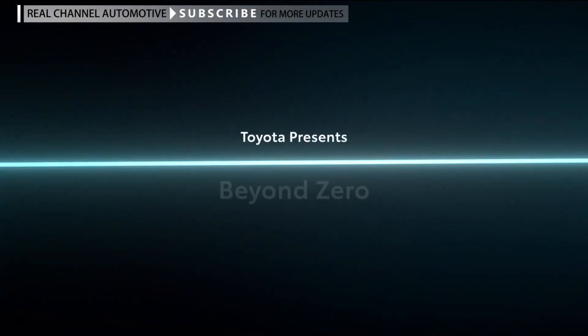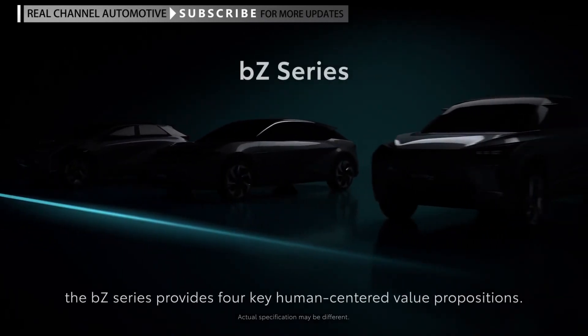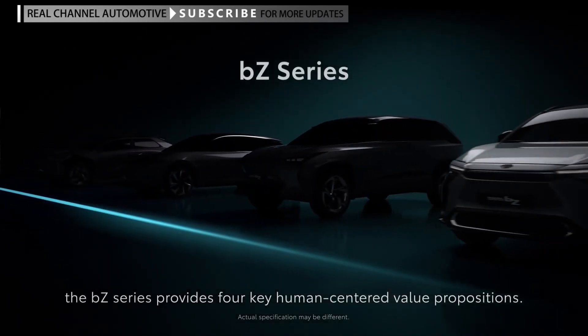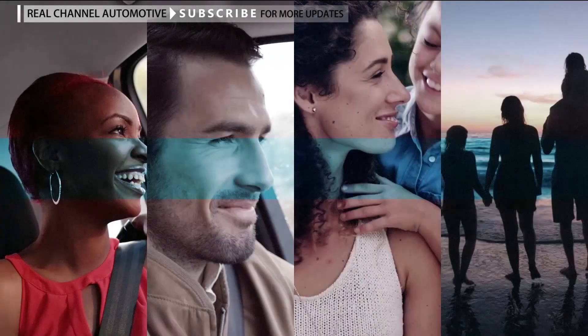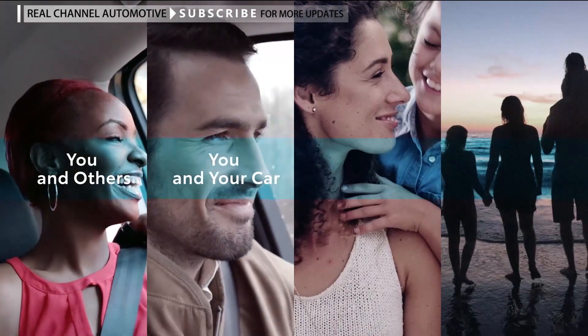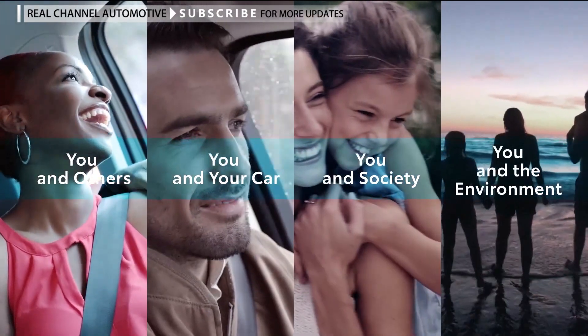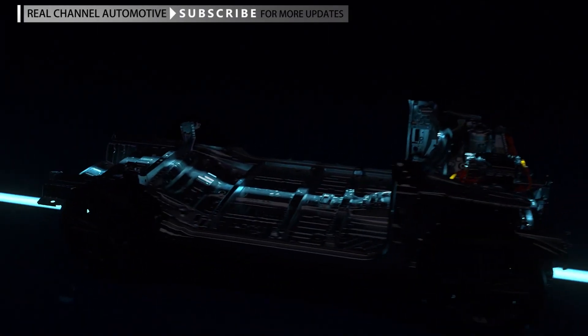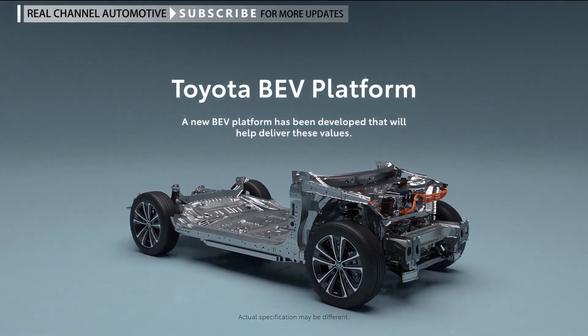Toyota presents Beyond Zero to deliver better mobility solutions for all. The BZ series provides four key human-centered value propositions: you and others, you and your car, you and society, and you and the environment. A new BEV platform has been developed to help deliver these values.